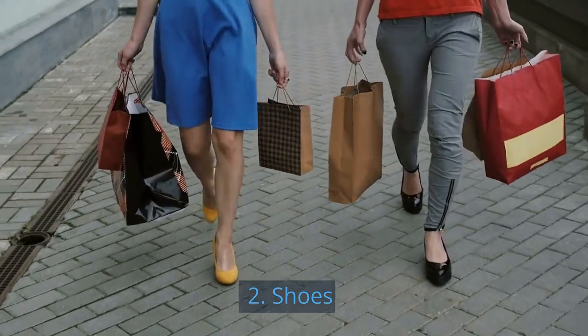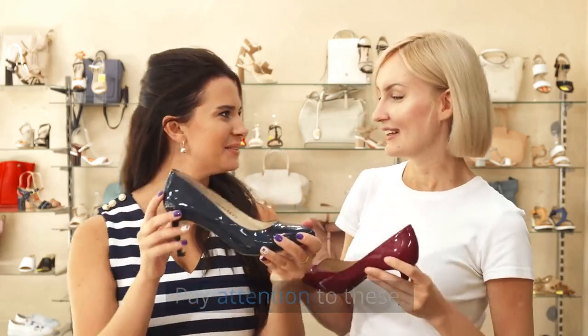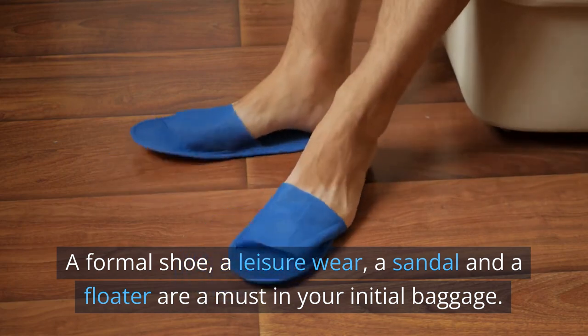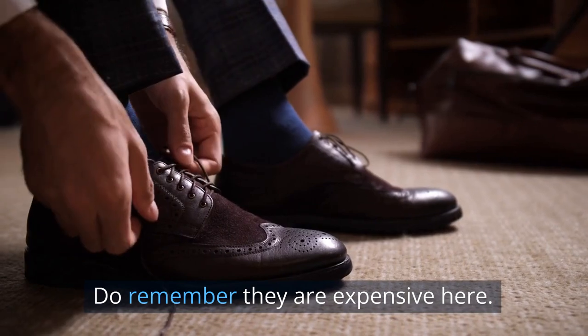2. Shoes. Pay attention to these. A formal shoe, a leisure wear shoe, a sandal, and a floater are a must in your initial baggage. Do remember, they are expensive here.